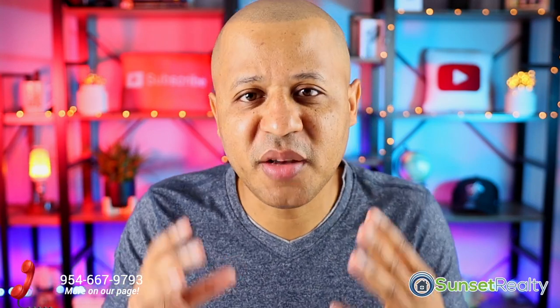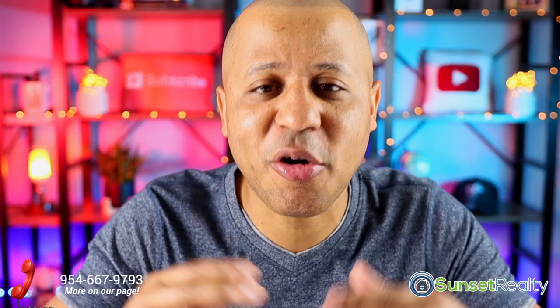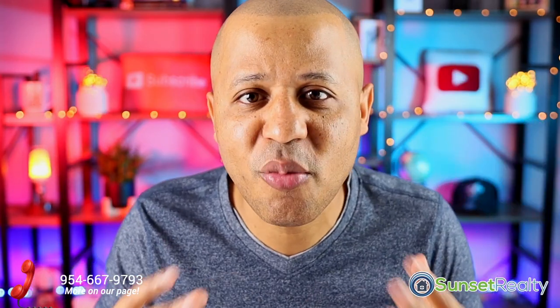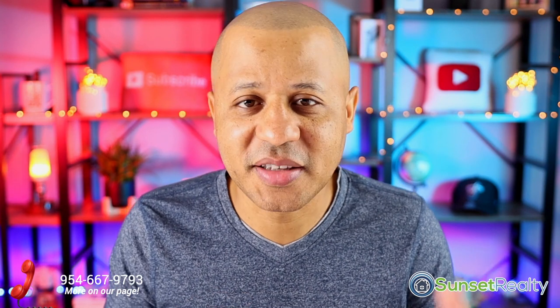Hey guys, Paul here. How to stop paying your rent and mortgage under the stimulus package. If you ask, you shall receive. According to the stimulus package, you can stop paying your mortgage for the next 12 months. So let's talk about mortgages first and then after that we'll talk about rent.